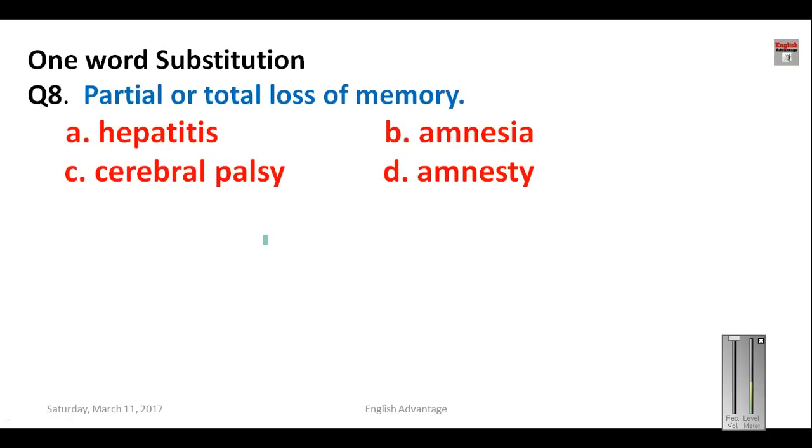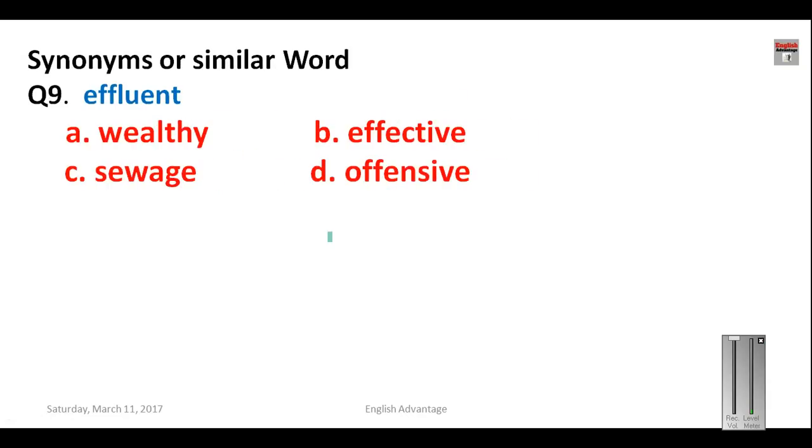Question number eight: partial or total loss of memory. This word is related to medical science. Options given: hepatitis, cerebral palsy, amnesia, and amnesty. Amnesty means to pardon somebody, hepatitis is related to the liver, and cerebral palsy is related to the brain. The correct answer is amnesia, because amnesia means partial or total loss of memory. Your answer is B.